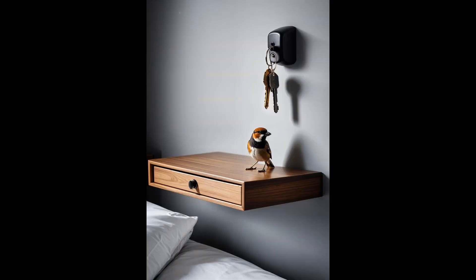Ever lost your keys in a cluttered drawer, only to find them after a mini heart attack? Say goodbye to those panic moments with the sparrow key holder. This clever little gadget isn't just practical — it turns key storage into an art form. Picture a charming sparrow perched tranquilly on a branch right by your door. It's not just a key holder — it's a statement piece that adds a dash of whimsy to your space.